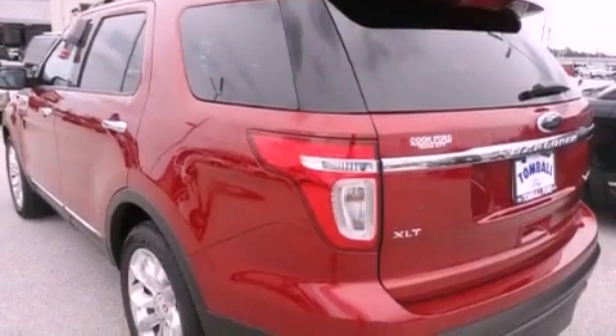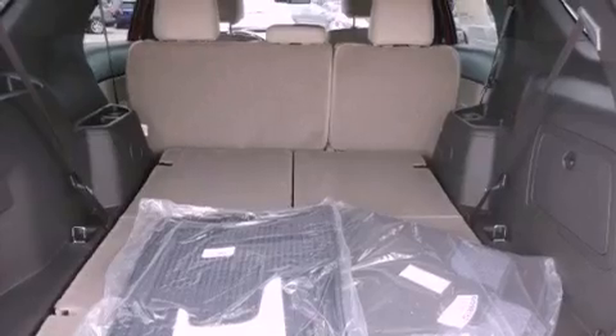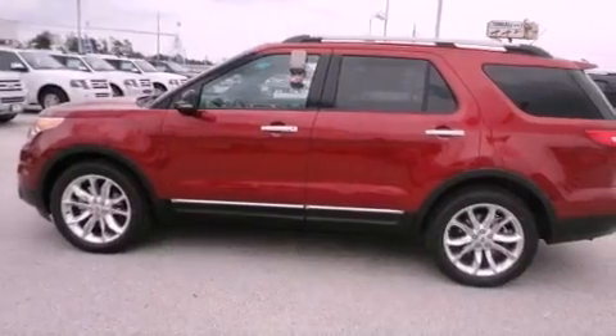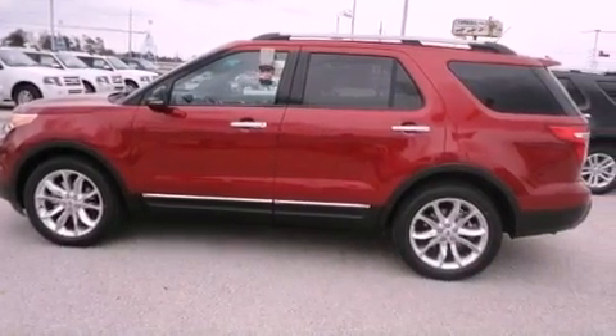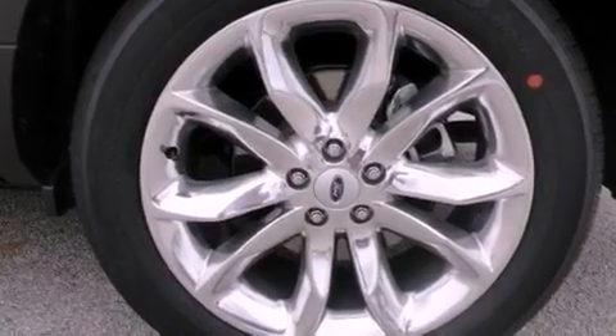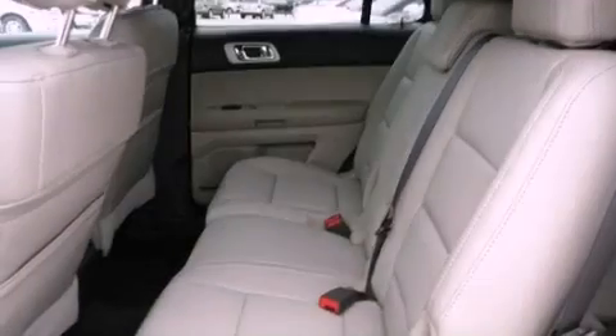The following features are also included: dual-power seats, air conditioning with automatic climate control, cruise control, a leather-wrapped steering wheel, a rear spoiler, an illuminated driver-side vanity mirror, fog lamps, disc brakes with an anti-lock braking system, a split-folding rear seat, and an anti-theft protection system.